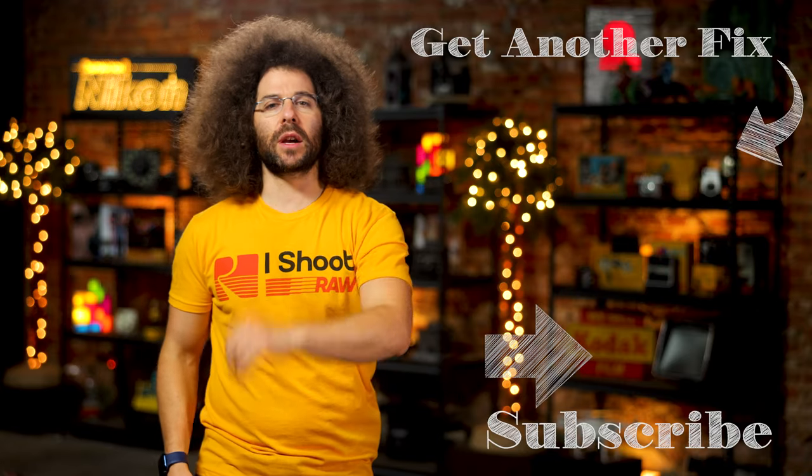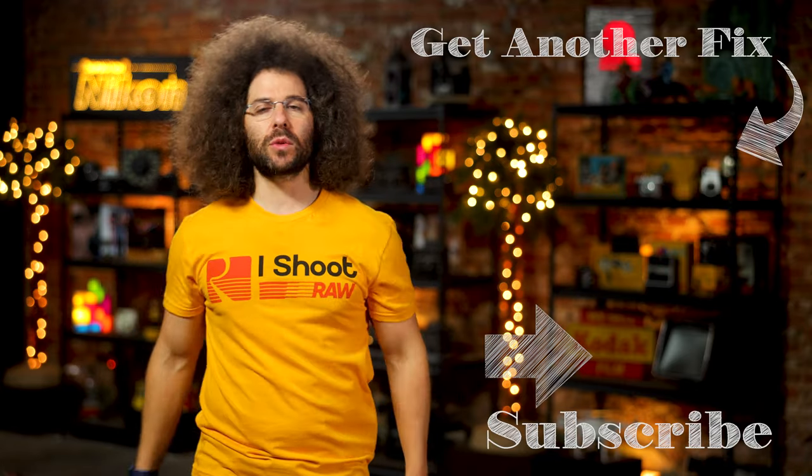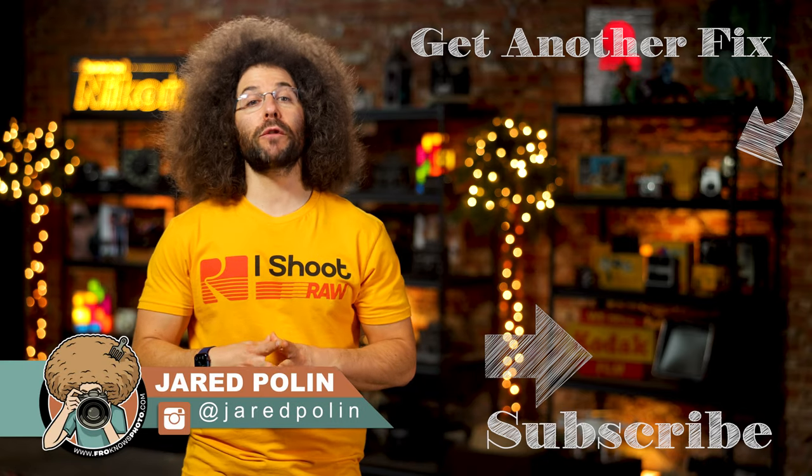That's your Photo News Fix this time around. To check out the real-world preview, click on the screen right here. Don't forget to like, share, comment, and subscribe. Jared Polin, FroKnowsPhoto.com.